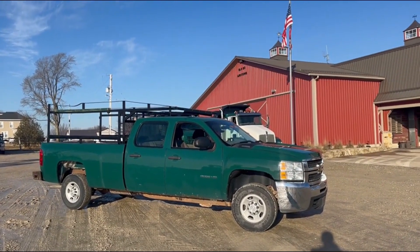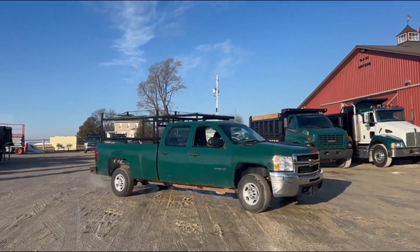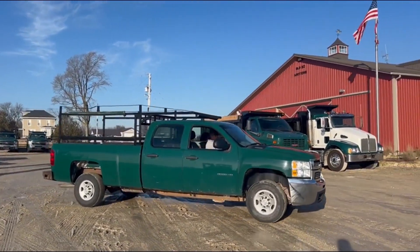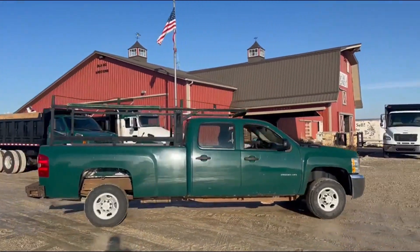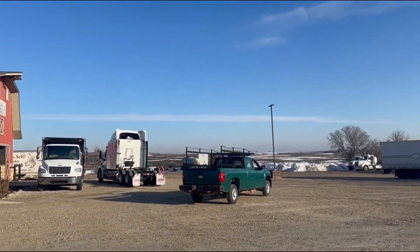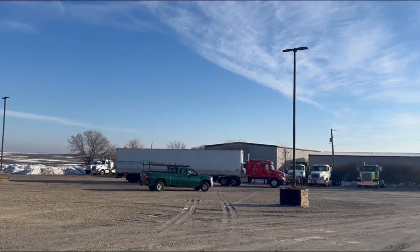I'm here with Garrett — he'll fire it up and give you a nice demo. Starts up easy. Interior is really pretty dang clean for a work truck. You have pictures of that. It's got power steering, heat, AC, power locks. I think the windows are all manual — just kind of standard work truck setup.